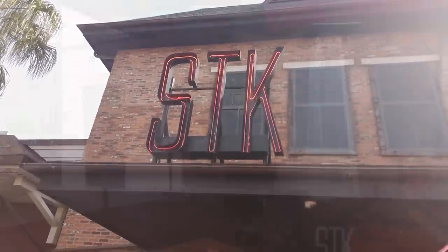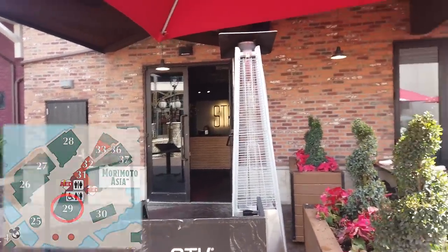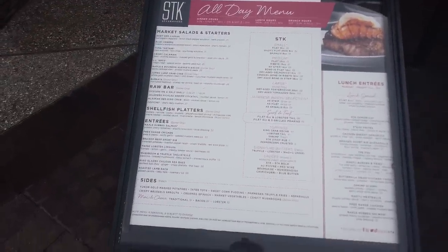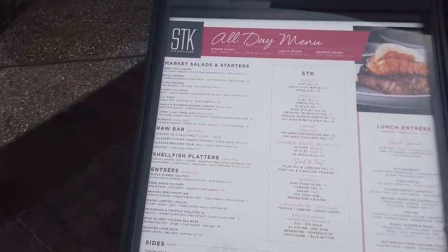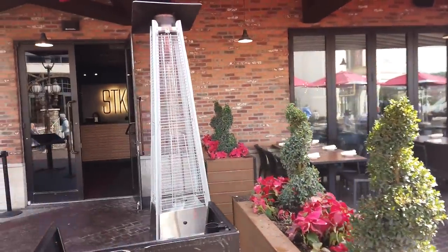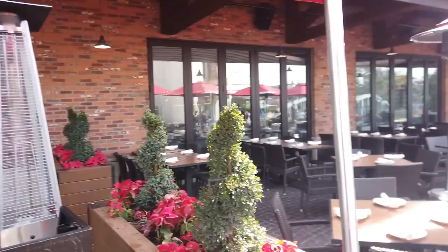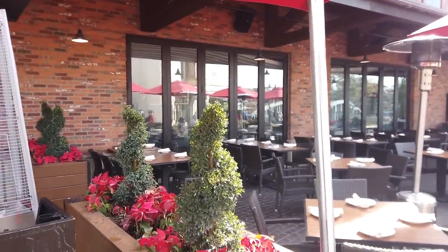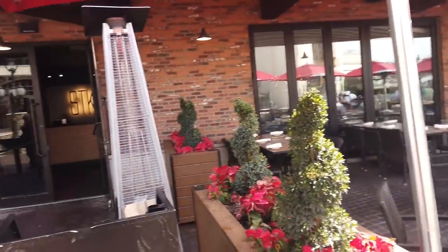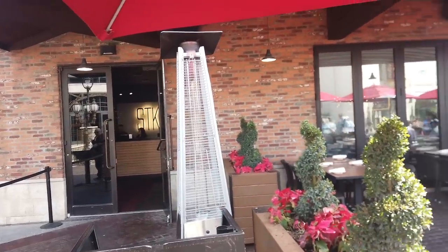SDK is a steakhouse open for lunch, brunch, dinner, happy hour, and even takeout. They have everything from braised beef short rib to Maine lobster linguine. I had the sliders and a Manhattan here, and just those two things was like $50 for myself — it can get very pricey, but you get what you pay for. It's pretty fantastic food and definitely great for a fancy date night.